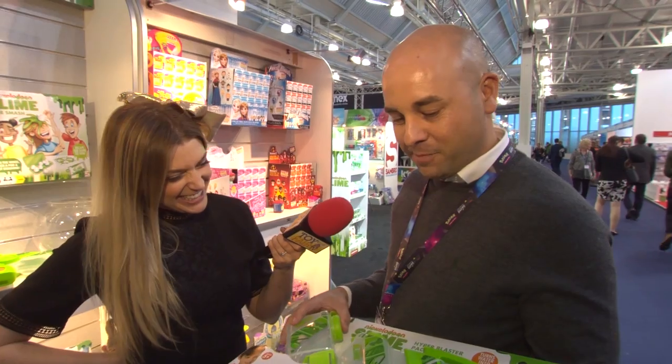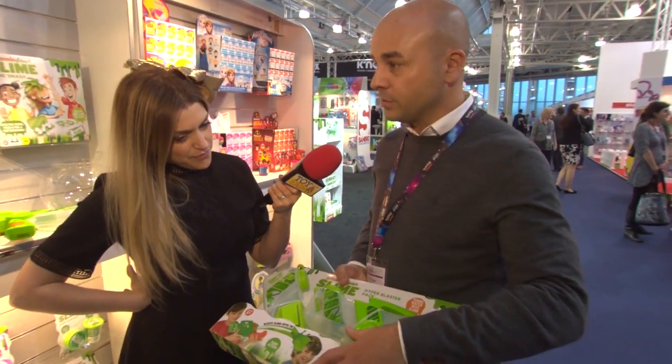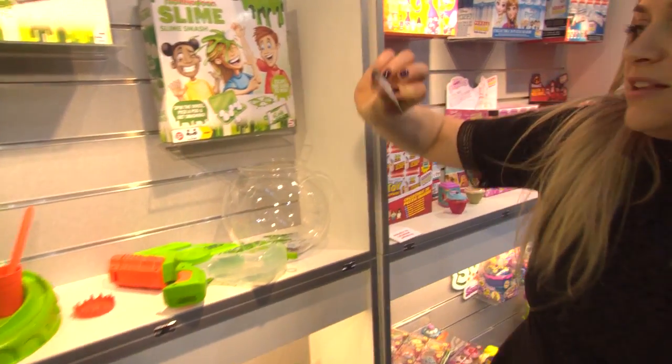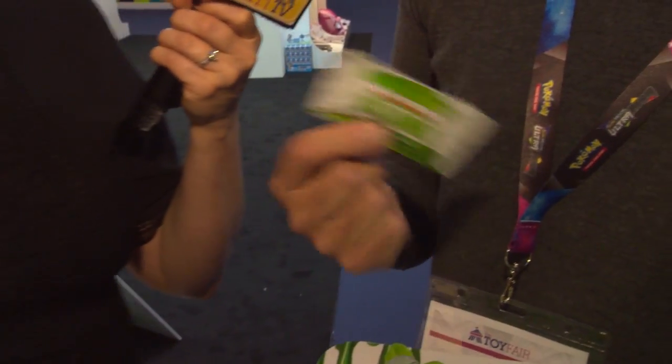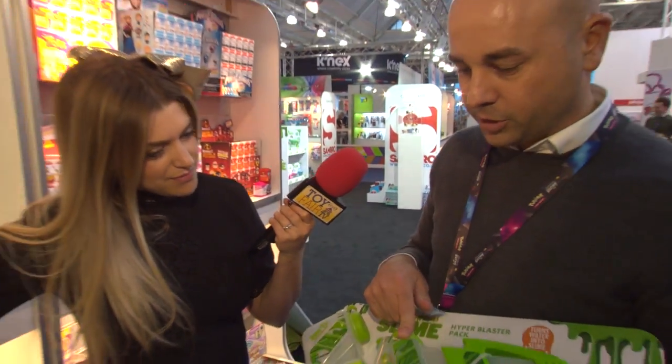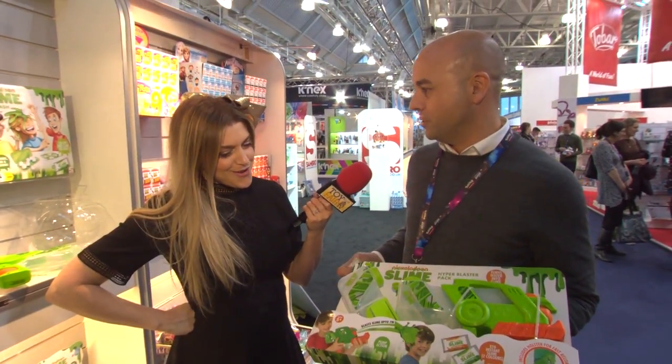This is what it comes in — instant slime. No need for eye drops or shaving foam, just add water. You pour it in the back here, fill it up to the top, and then you're going to have instant gooey fun.